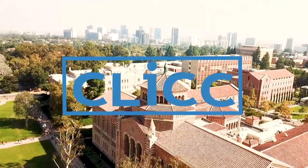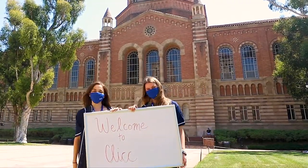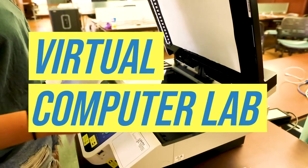Welcome to the UCLA Library, which houses a resource called Click that supports students' tech needs. Pre-COVID, Click had a 24-hour computer lab. Post-COVID, Click is still here for Bruins with a 24-hour virtual computer lab.